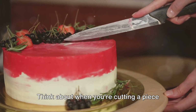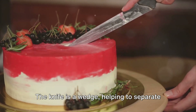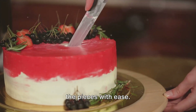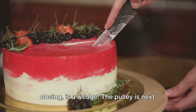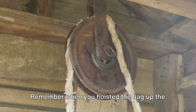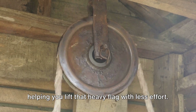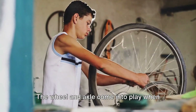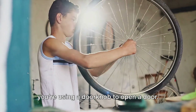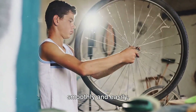Then we have the wedge. Think about when you're cutting a piece of cheese or a cake — the knife is a wedge, helping to separate the pieces with ease. Even a doorstop that stops the door from closing is a wedge. The pulley is next. Remember when you hoisted the flag up the flagpole at school? That's a pulley helping you lift that heavy flag with less effort. The wheel and axle come into play when you're steering your bicycle or using a doorknob to open a door, making things move smoothly and easily.